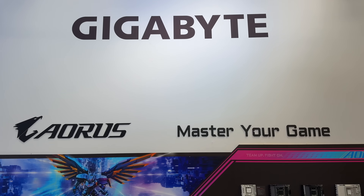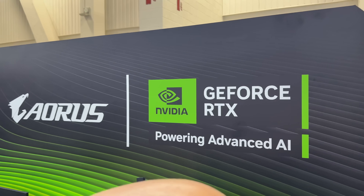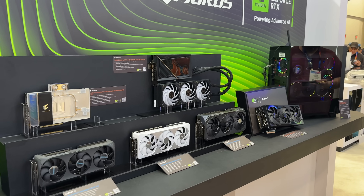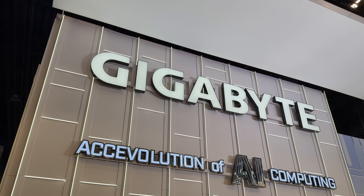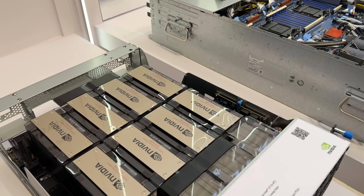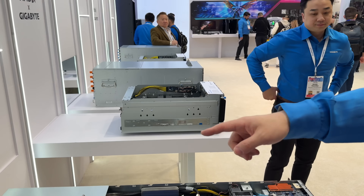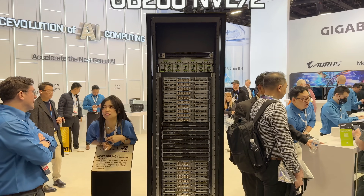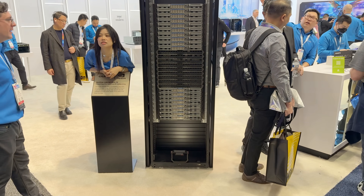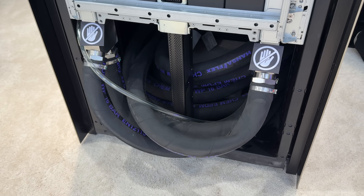One huge thing at this CES is gaming, especially with Nvidia finally announcing their 5000 series of GPUs. I'm here at the Gigabyte booth, and of course the last few years AI has been massive. It's crazy to see all these different server setups for AI compute — the amount of power, the crazy power cables, and the cooling needed is insane.